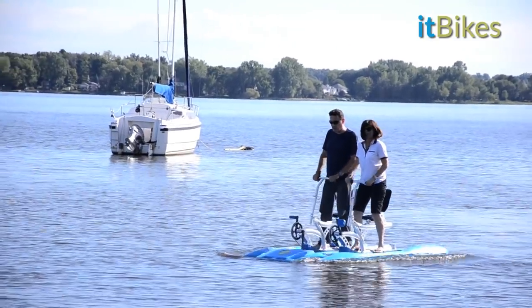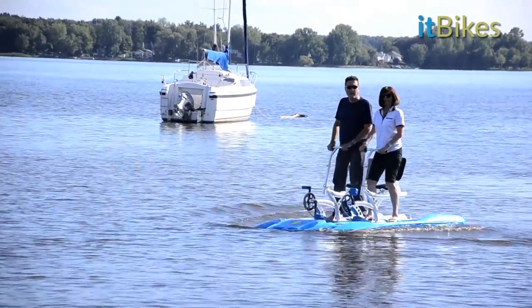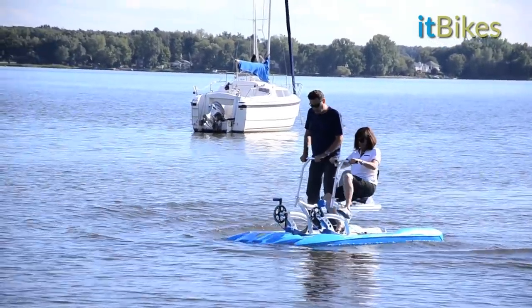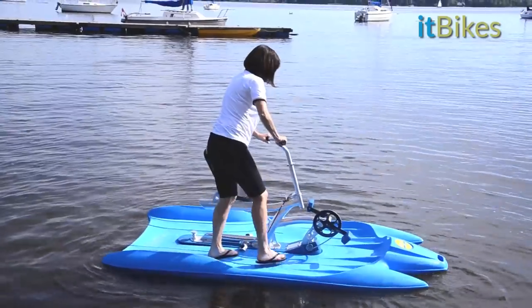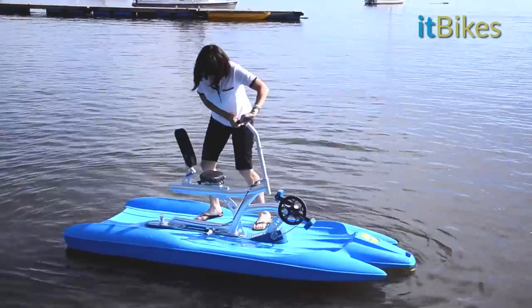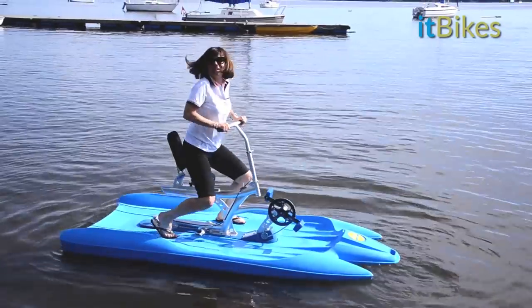The two-seater is equally stable and can safely accommodate up to 500 pounds. As you can see, the ITBike sits firmly in the water and is much more secure-feeling than a canoe or a kayak.